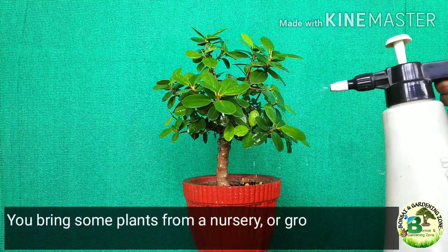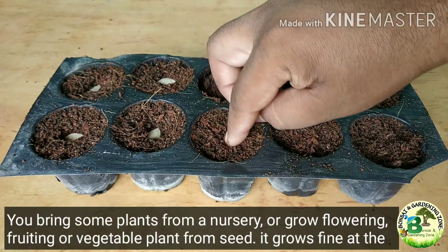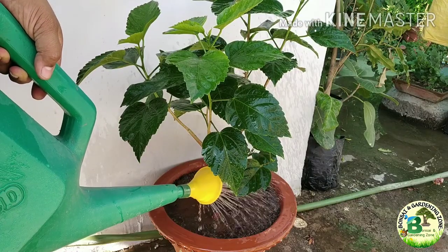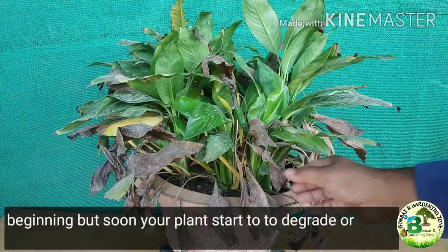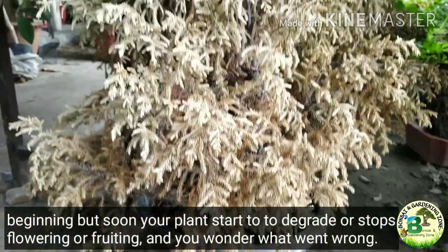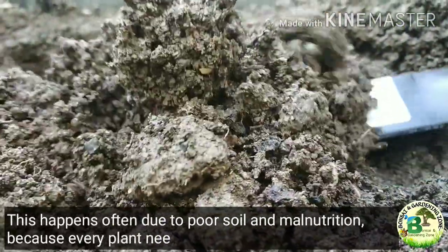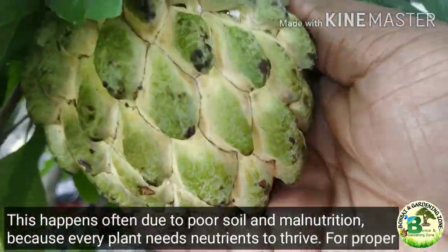You buy some plants from a nursery or grow flowering, fruiting or vegetable plants from seed. It grows fine at the beginning but soon your plants start to degrade, stop flowering or fruiting, and you wonder what went wrong. This happens often due to poor soil and malnutrition because every plant needs nutrients to thrive.